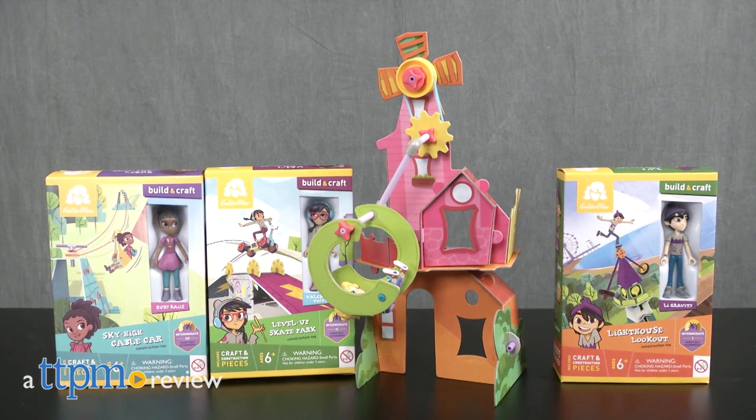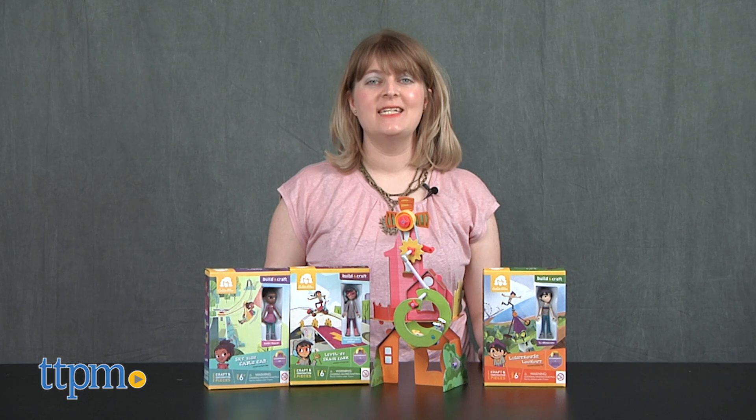Girls can get building with these construction sets. Hi, I'm Laurie from TTPM and these are four new doll and construction sets from GoldieBlox.